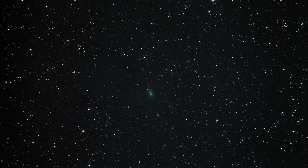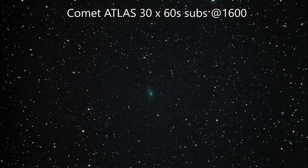So I've taken 31 one-minute frames and I've put them through DeepSkyStacker, and I've chosen to use the comet mode, which I always find a little bit fiddly, but after getting used to it again you can get a good result.